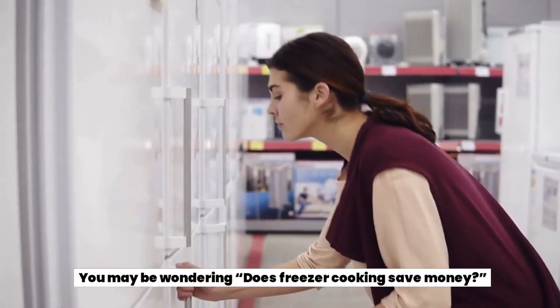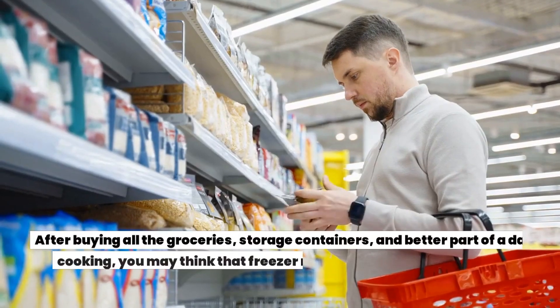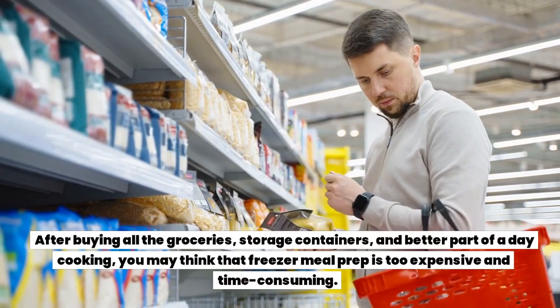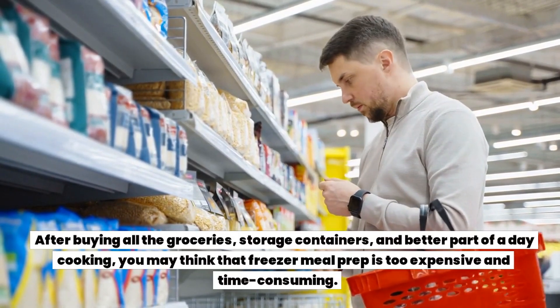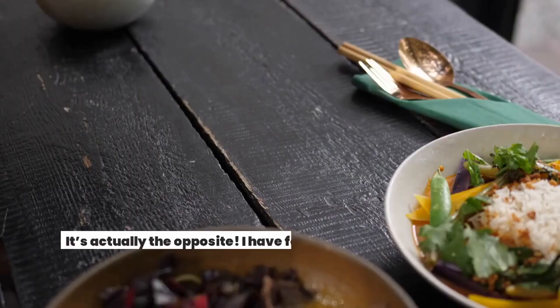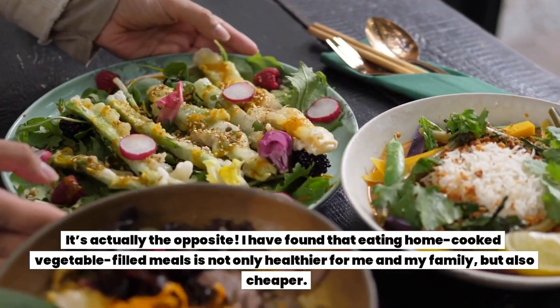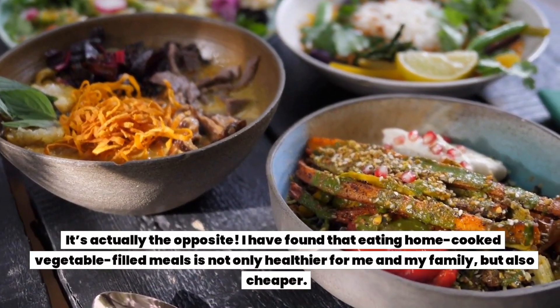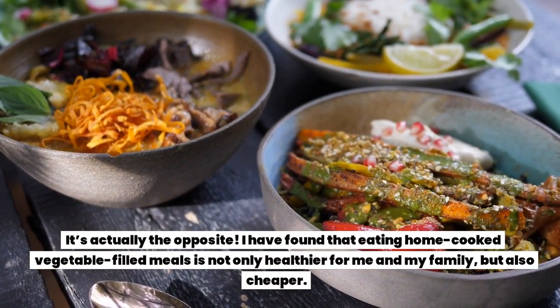You may be wondering: does freezer cooking save money? After buying all the groceries, storage containers, and spending the better part of a day cooking, you may think that freezer meal prep is too expensive and time consuming. It's actually the opposite. I have found that eating home-cooked, vegetable-filled meals is not only healthier for me and my family,